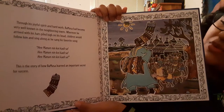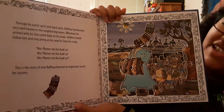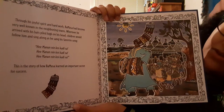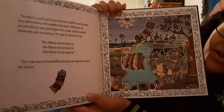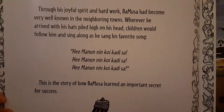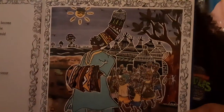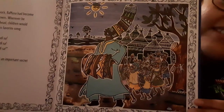Through his joyful spirit and hard work, Bamusa had become very well-known in the neighboring towns. Wherever he arrived with his hats piled high on his head, children would follow him and sing along as he sang his favorite song. This is the story of how Bamusa learned an important secret for success. Those are the lyrics — 'He manoon nin kawai karisa.' Try saying that five times fast! And here we have the beautiful artwork of him going through the town with his hats piling high on his head and the kids following along.